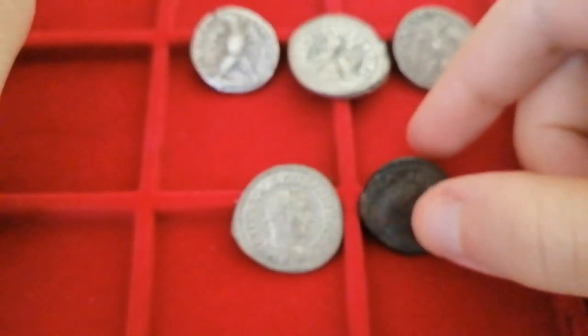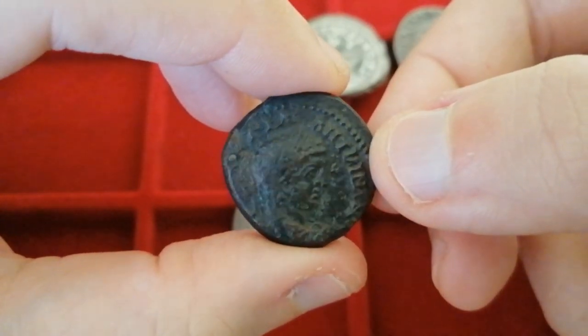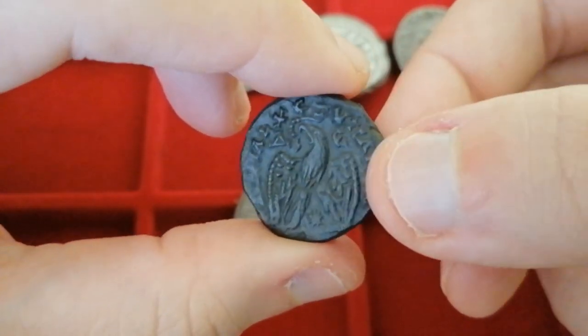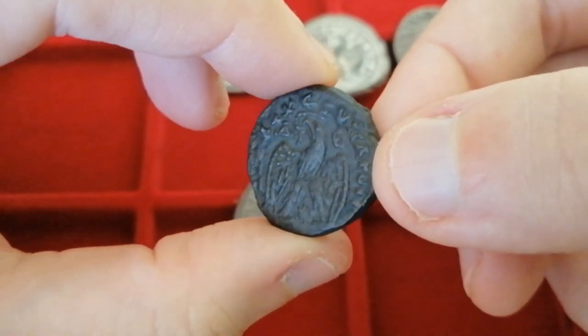And finally we have this weird little guy over here. Look how dark it is. This one was struck under Emperor Elagabalus, and this was supposed to be made out of debased silver, but it shouldn't look that dark. I wonder if this is just a very thick patina over the silverish surface of the coin.